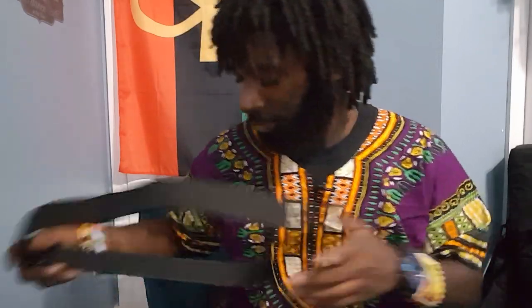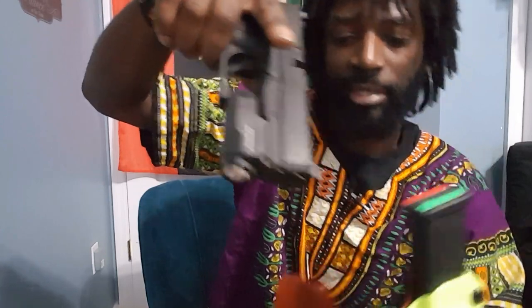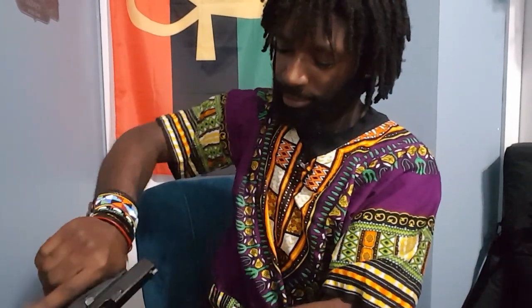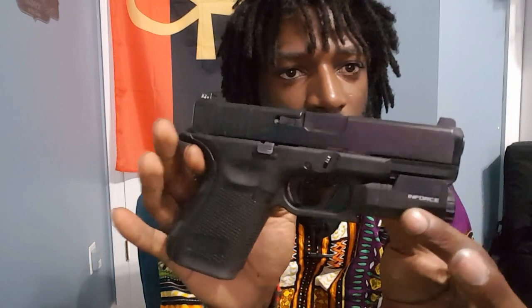Now the part we've all been waiting for — what do I carry? In my Tier 1 Concealment AIWB holster I carry a Glock 19 with an inForce APL light. I just got home so my firearm is loaded — I'm going to make it safe. Got a round out, visually and physically inspecting the chamber — clear, no rounds in chamber, we're safe. This is my Glock 19 Gen 5. I've had it about six months. It's a Glock — it won't wow you but it'll definitely get the job done.